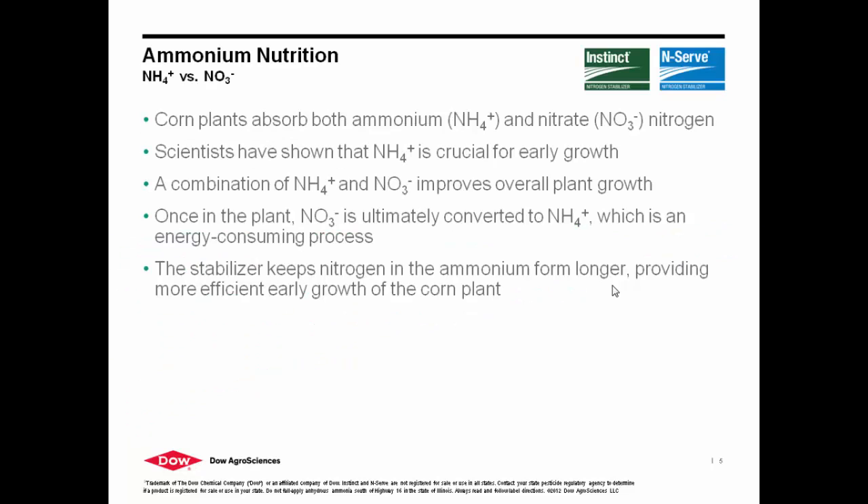So ammonium nutrition. The plant can uptake both ammonium and nitrate forms. What scientists have proven is that in the early stages of corn growth production, it is important that they have an abundance of ammonium nutrition. Can they still utilize nitrate? Of course. But nitrate is also susceptible to leaching, denitrification, and some of these other things. So we want to make sure that we are keeping nitrogen in the ammonium form for longer so that the plant can utilize that ammonium form of nitrogen.